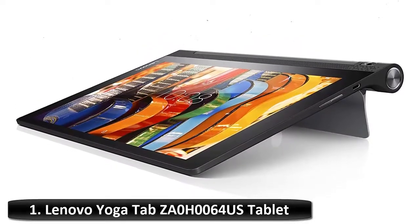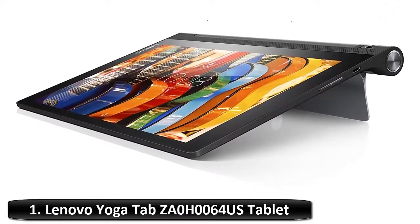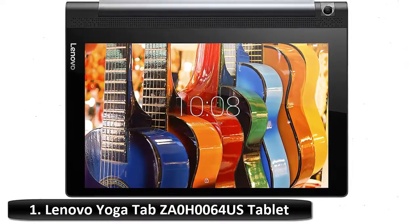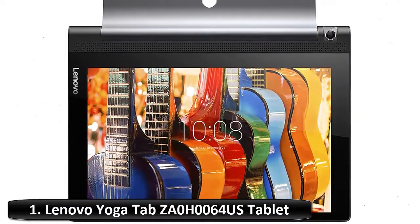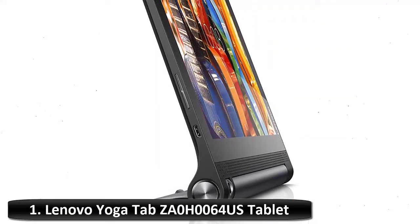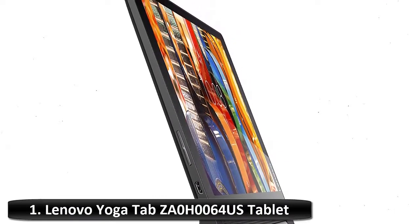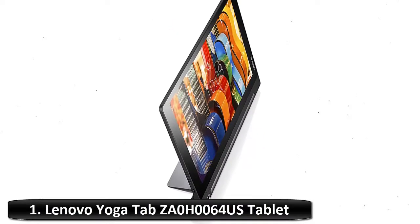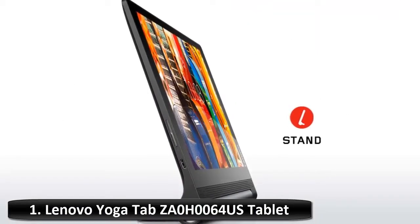Number 1: Lenovo Yoga Tab ZA0 Tablet. The Yoga Tab 3 10 is your ideal video tablet, with 18 hours of battery life to watch your favorite shows, plus an 8-megapixel rotatable camera to capture your best angle. Get lost in your favorite movies with immersive Dolby Atmos sound, play your favorite games on a crisp HD screen and snap selfies with built-in gesture controls — all on a device weighing only 1.3 pounds (665 grams) for ultimate portability. With a convenient kickstand for multi-mode use, the Yoga Tab 3 10 is your ultimate portable entertainment companion.